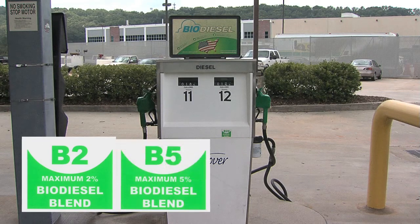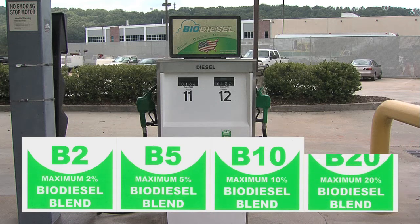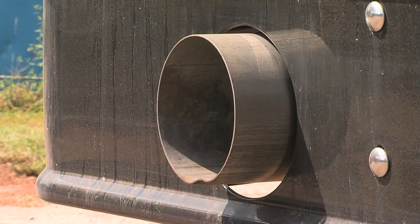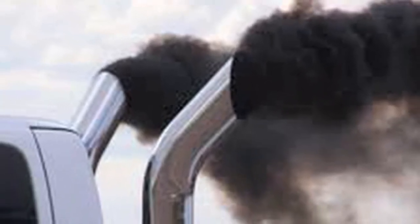Biodiesel is blended with petroleum diesel in many combinations. The most commonly used is a B20 blend made up of 20% biodiesel and 80% petroleum diesel. B20 biodiesel helps cut harmful emissions like carbon monoxide and particulate matter and lessens the dirty black smoke spewing from the exhausts of diesel vehicles.